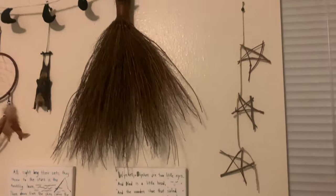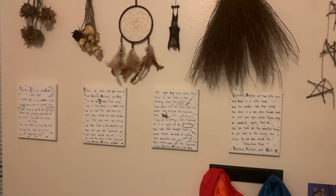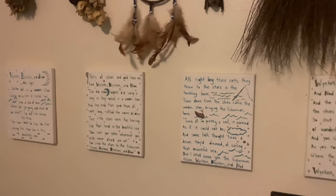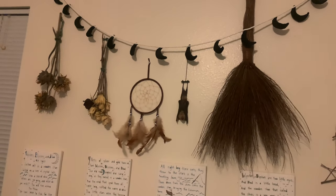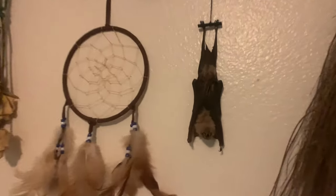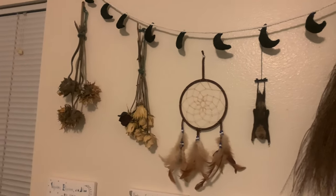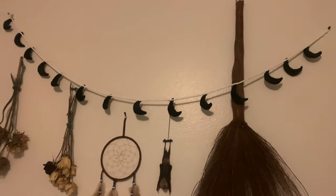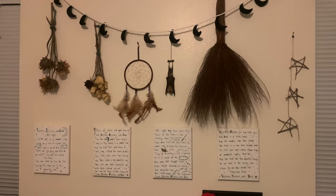Then up here I have more pentagrams. This is the Winkin', Blinkin', and Nod poem — I wrote it out for him so that I could read it easily at night. My mom memorized it and always read it to me when I was little. And then up here I have a broom that I think we got from an antique store, his little bat that we got from a craft fair, a dream catcher my grandma sent him, flowers from his six-month half birthday, and a moon garland I made a long time ago. A lot of things are just collected over the years and I felt like they fit his room.